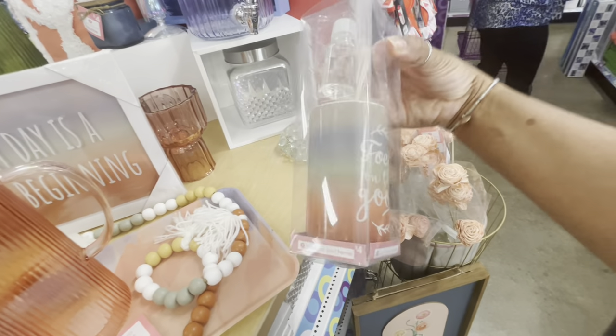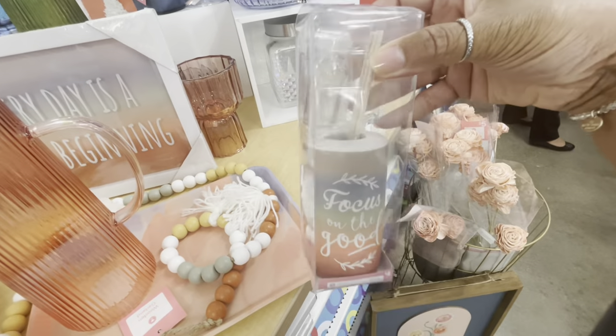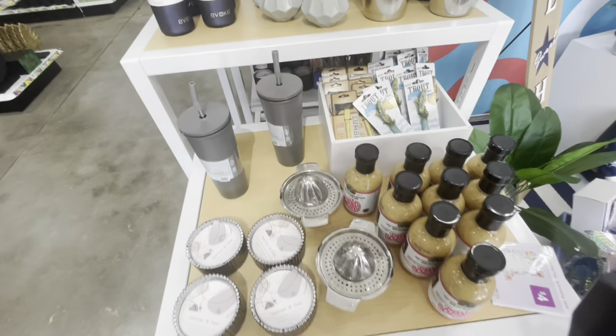They have a lot of bead garlands going for eight in different colors. And here is a little diffuser set that says 'Focus on the Good' for four dollars.